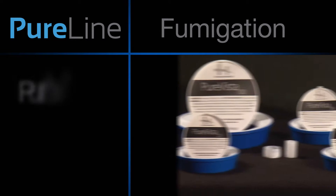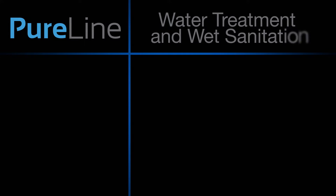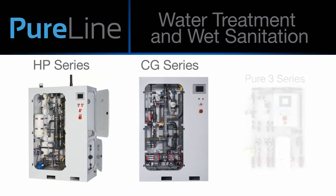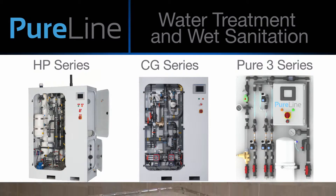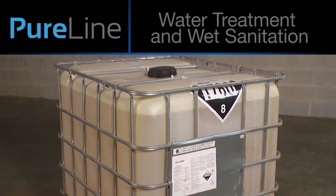Fumigation products and services include PureVista and MobileClean. Water treatment and wet sanitation solution products and services include a full line of chlorine dioxide generators, and Pure3000, which is used in floor floods, foamers, and foggers.